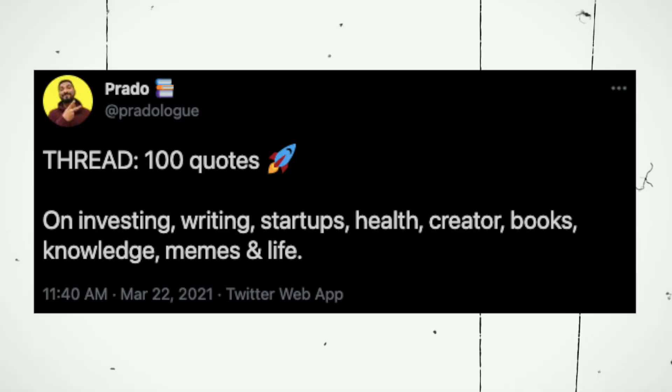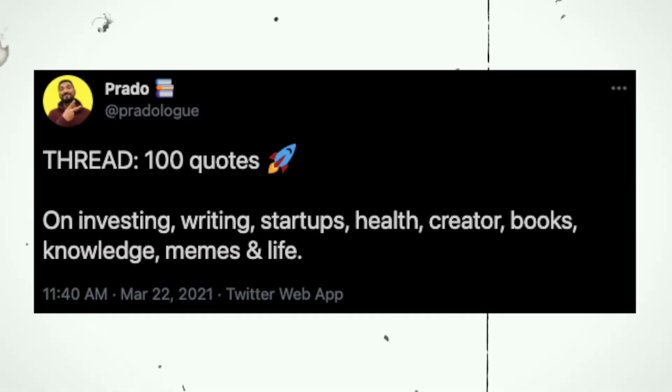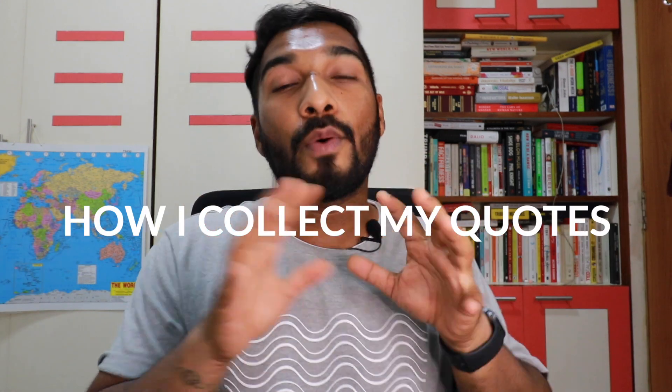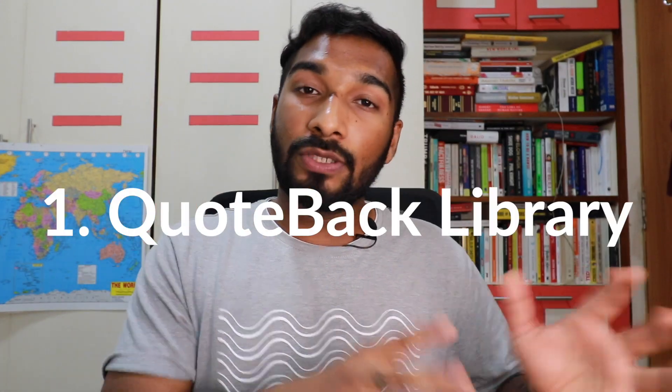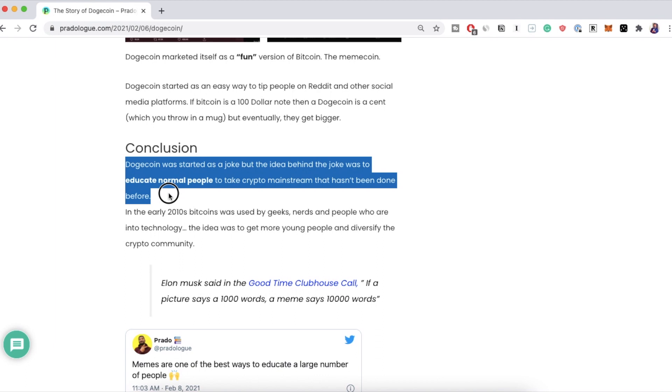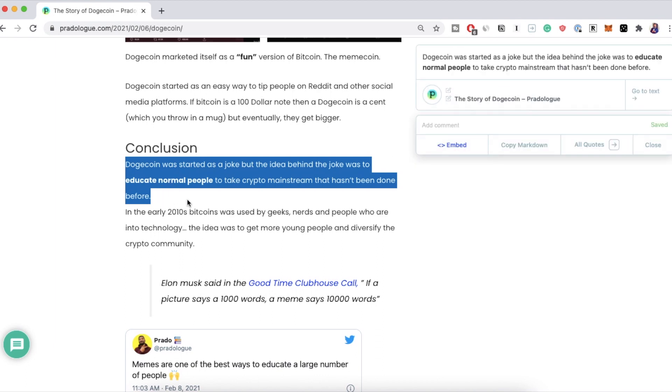Now let's talk about quote collection. I wrote a Twitter thread and created a PDF called Quotes Collection Version 1 where I shared 100 quotes — it's free, you can check it out below. Here's my process of how I collect my quotes. There are two ways. One, I use a Chrome extension called Quote Back Library. You add the extension and remember the shortcut — whenever you see a quote, just highlight it and click Command-K or Control-K and it automatically saves. What it won't do is send that content anywhere else, but you can export the content completely.